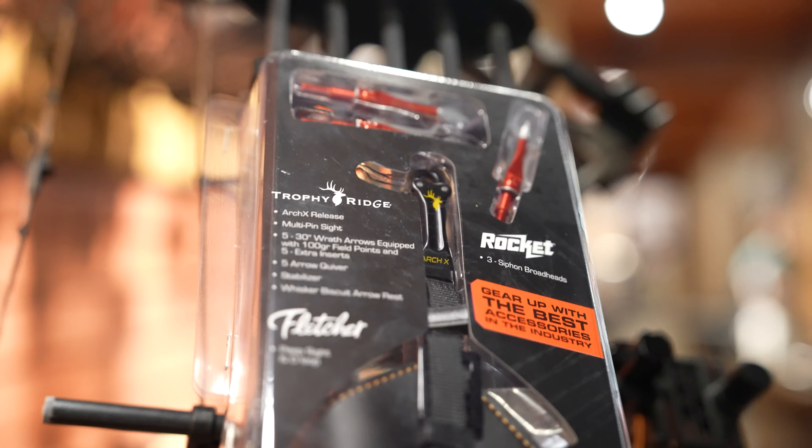Come to Bass Pro, figure out which bow combo you like the best, and have them set it up for you. Next you're going to need some arrows — they can also guide you on that. One of the best parts about coming to Bass Pro is that they have an archery technician here who can guide you and set you up. I'm not sponsored by Bass Pro, by the way — I just think it's a great option for getting into hunting.